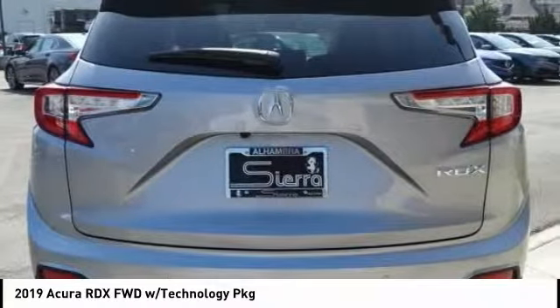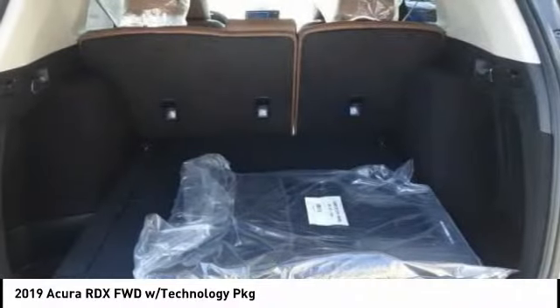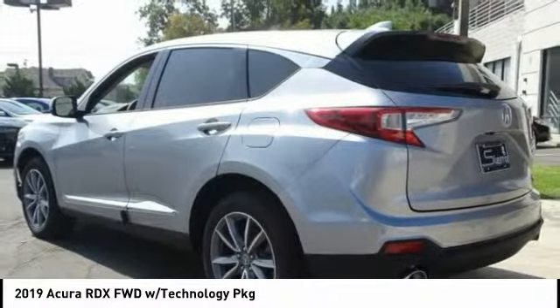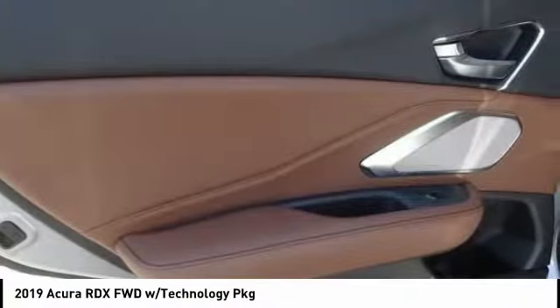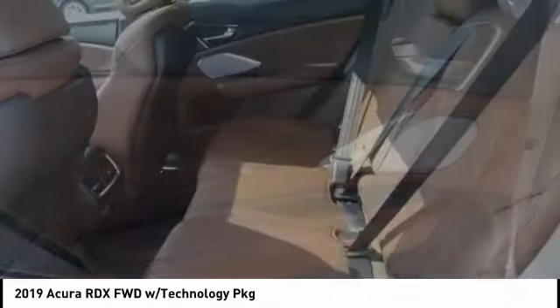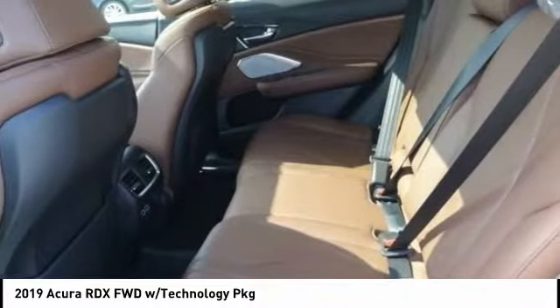This vehicle has less than 100 miles. Here are some of this vehicle's great options: power passenger seat, power lift gate, traction control, air conditioning, dual airbags, power steering, alloy wheels, four-wheel disc brakes, heated front seats, and power windows.